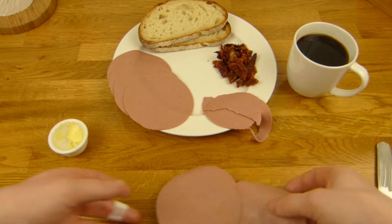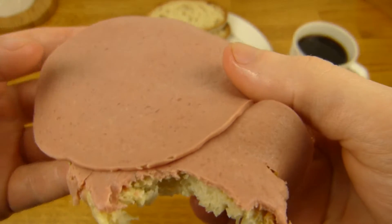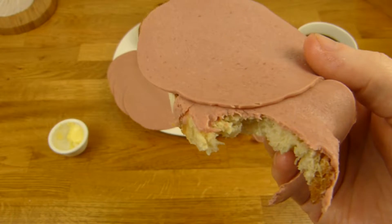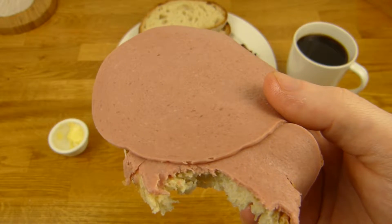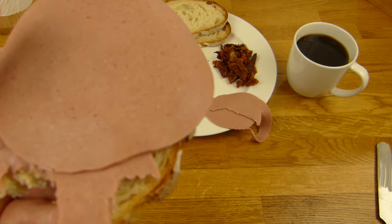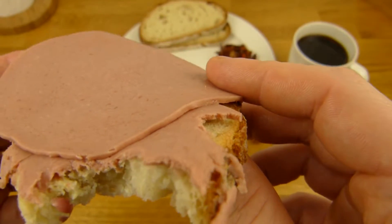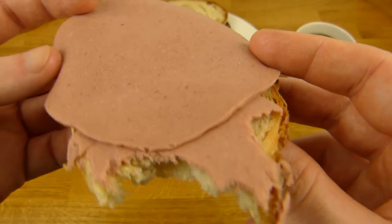Let's try this with bread first. Mmm, very tasty. This Leberkäse here is just tasty — salty, meaty, very nice flavor. And the bread is excellent too, so it's a very good combination.